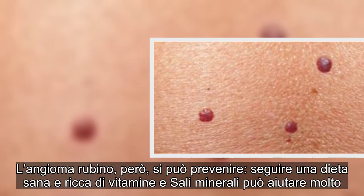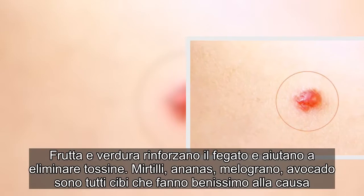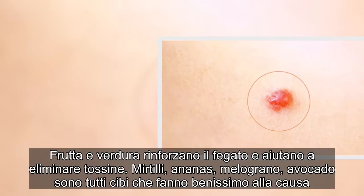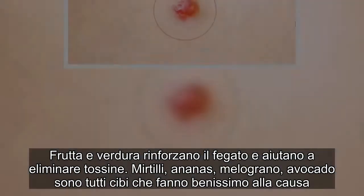Frutta e verdura rinforzano il fegato e aiutano a eliminare tossine. Mirtilli, ananas, melograno e avocado sono tutti cibi che fanno benissimo alla causa.